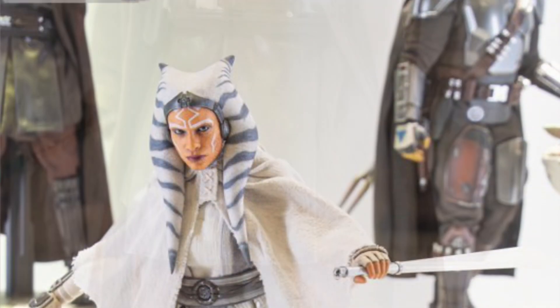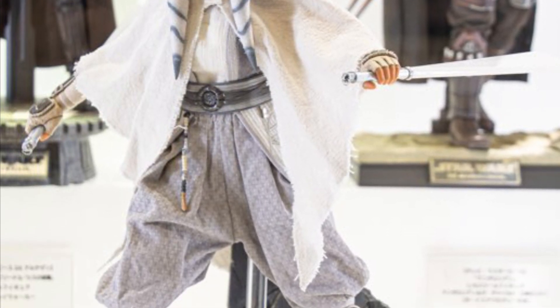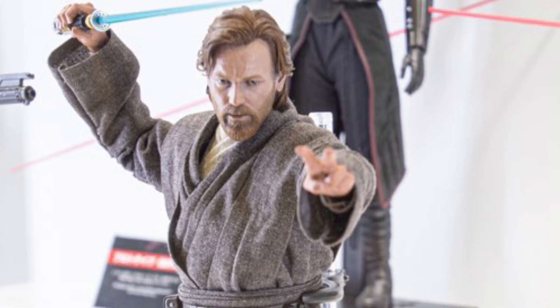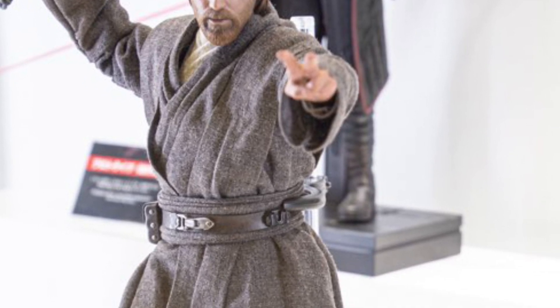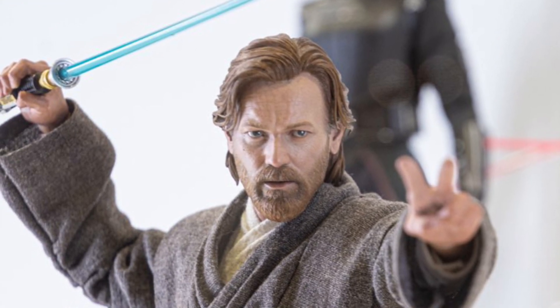Obi-Wan looks good too, everything looks good — I mean, it's Hot Toys, right? You could stand in front of the Hot Toys exhibit for hours on end, and your jaw would just drop and you'd be like, okay, what can I possibly do to purchase all these items right now? And then once I do, where can I allocate space to put them?